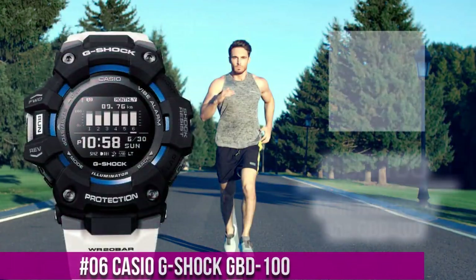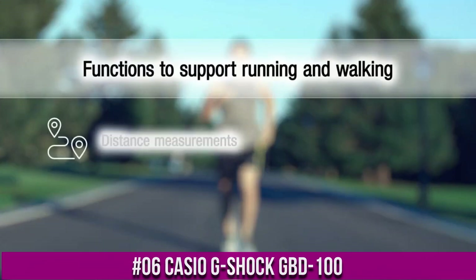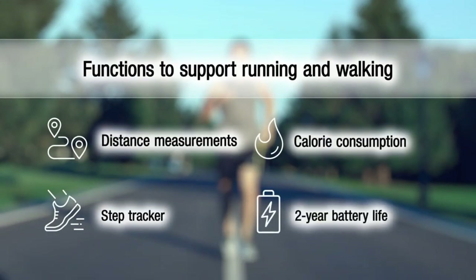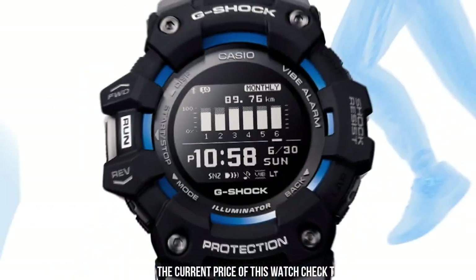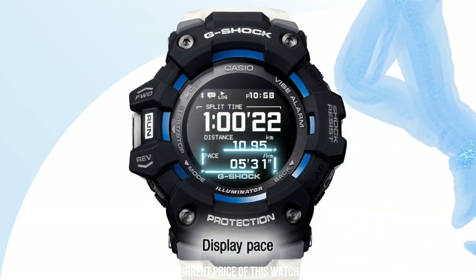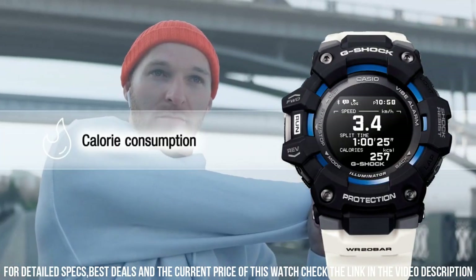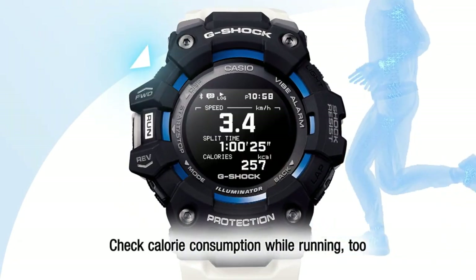Number 6: Casio G-Shock GBD-100. Great piece — incredibly affordable and just love this brand. Shock resistant. Bluetooth connectivity. Display type: digital. Case diameter: 49.3 mm. Case thickness: 17 mm. Item weight: 69 grams. Movement: quartz. Water resistant depth: 200 meters.